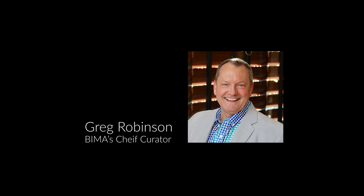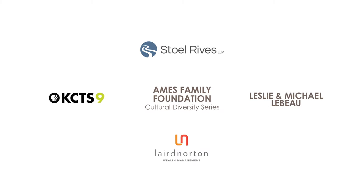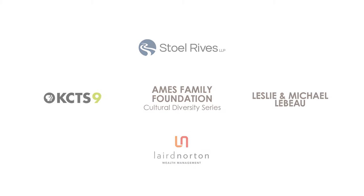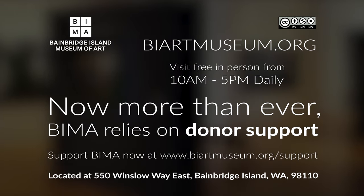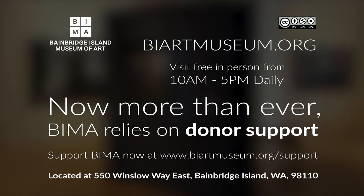This is Greg Robinson again, and I want to thank you for watching our video. I also want to thank our exhibition sponsors, Linda Hodges Gallery in Seattle, and Llewellyn Galleries in Santa Fe for their involvement and support with this exhibition.